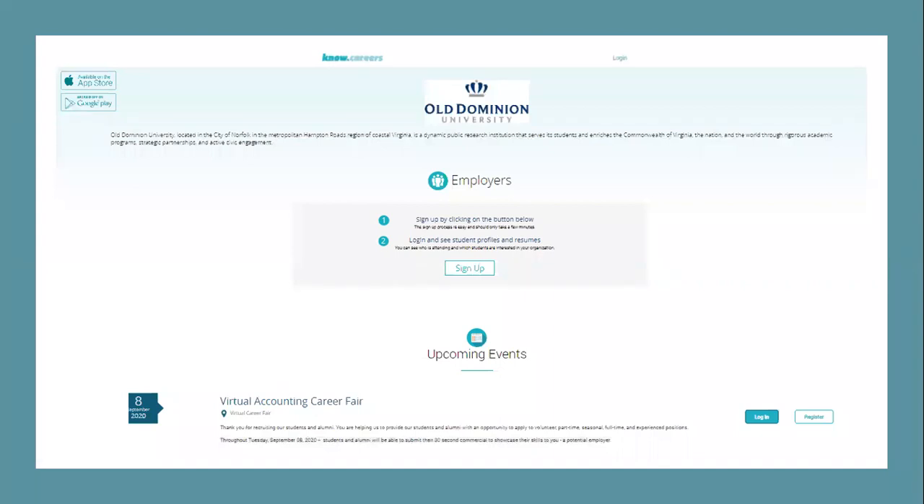In your email you received a website to go to KnowCareers and to log in and register. If you've already done so because you've participated in our virtual career fair in April, our accounting fair, or any of our other events, you can simply scroll down to the bottom and log in to the event that coordinates with the activity you are participating in. If you have not registered with us for the first time, we want you to go to the middle of the page and sign up.